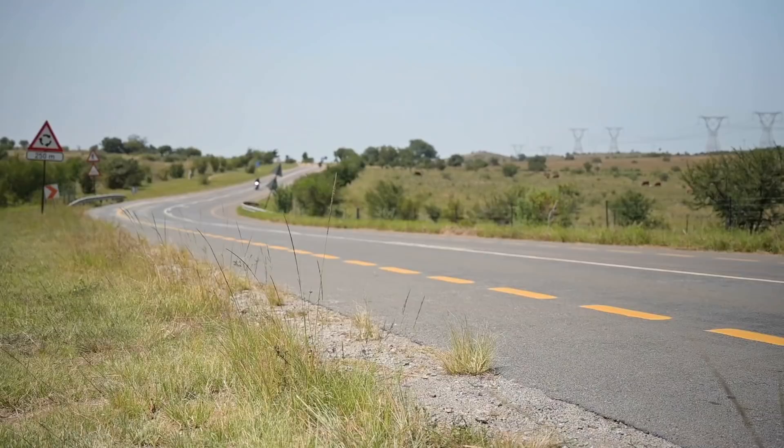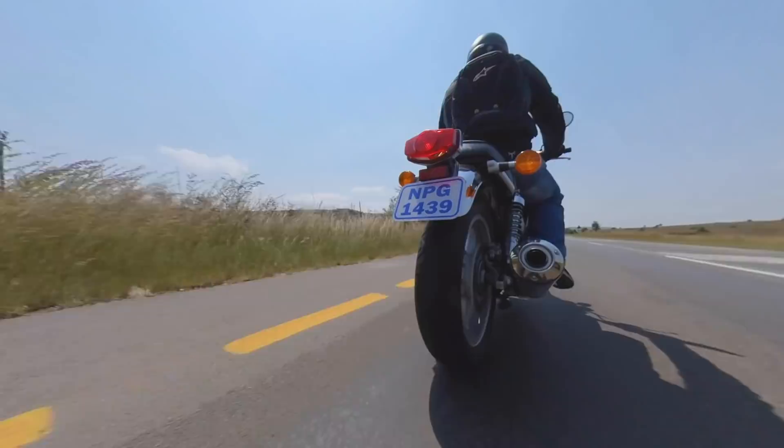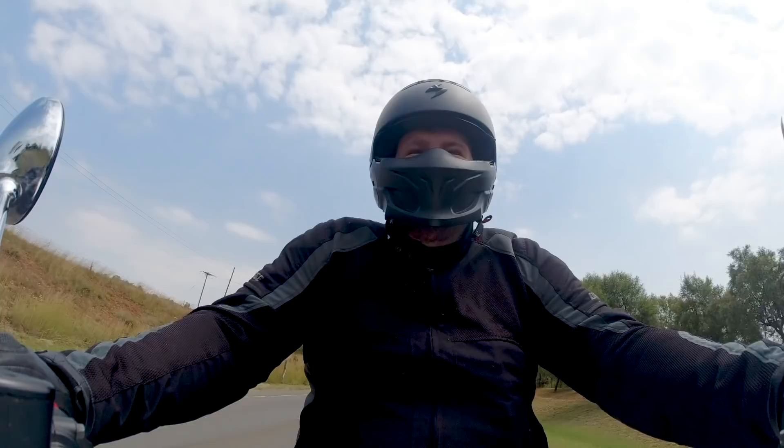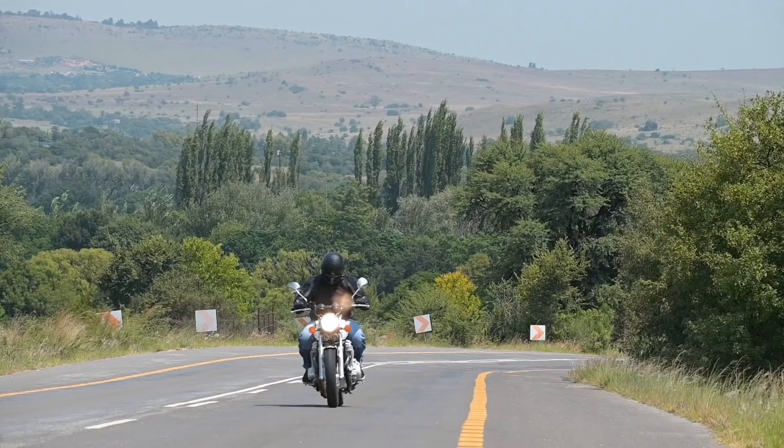201 kilometers per hour — that was the gold standard back then, when you became proper rock stars. On this bike, a professional rider on a closed circuit got just over 190 kilometers per hour, so that's slightly less.